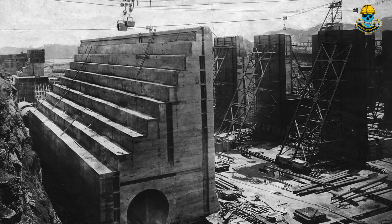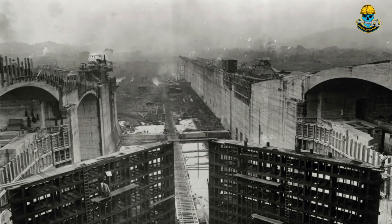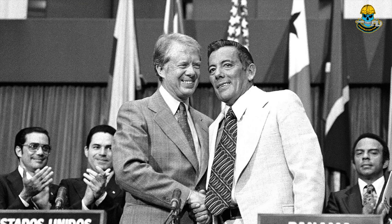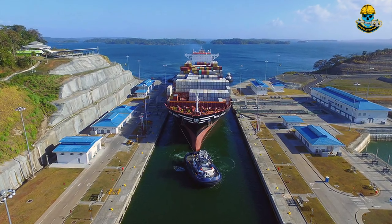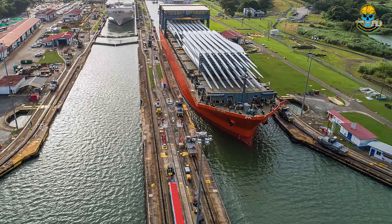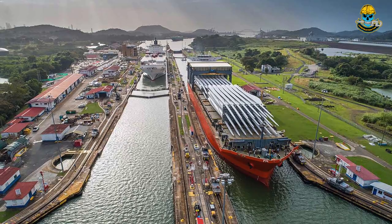The US continued to control the canal and surrounding Panama Canal Zone until the 1977 Torrijos-Carter Treaties provided for a handover to Panama. After a period of joint American-Panamanian control, the canal was taken over by the Panamanian government in 1999. The American Society of Civil Engineers has ranked the Panama Canal one of the seven wonders of the modern world.